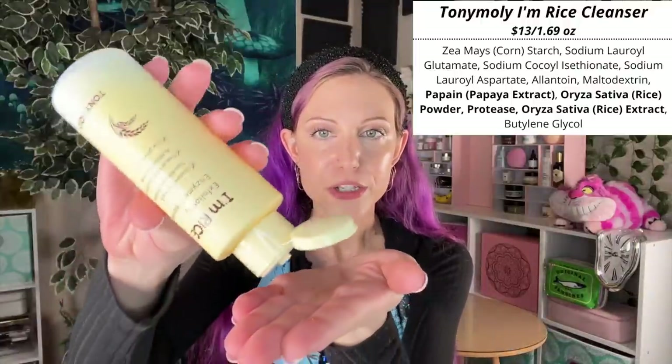For a powder cleanser, I do have a chemical exfoliating cleanser. This is where we have some Korean skincare, but it's very easy to find at drugstores. This one is the Tony Moly I'm Rice Exfoliating Enzyme Cleanser. Enzymes give you very gentle exfoliation — more gentle than AHA or BHA type ingredients — and it is a powder that you add some water to. You can see it just foams up, and you have enzymatic exfoliation going on.